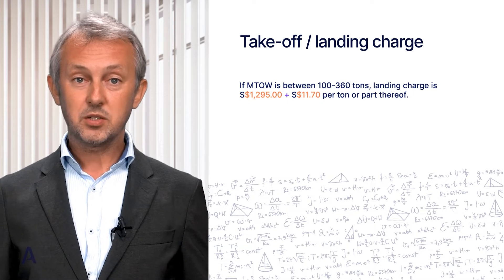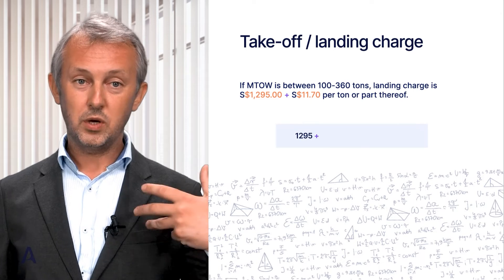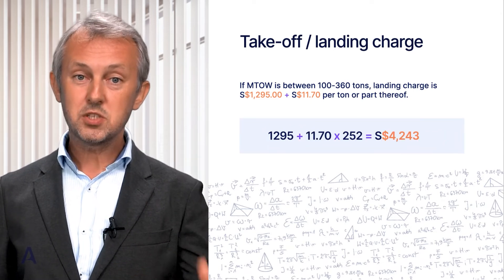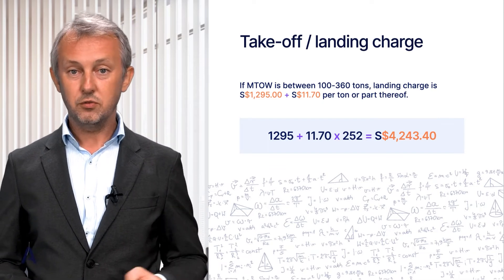For our maximum takeoff weight, we calculate the landing charge as follows: $1,295 plus $11.70 times 252 tons, giving a total of $4,243.40 Singaporean dollars.